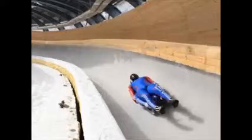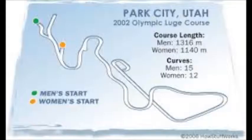In an artificial track luge, the track is steeper, which means faster, and has high bank turns. The average slope is 8 to 11%, and you can reach a speed of 90 miles per hour.